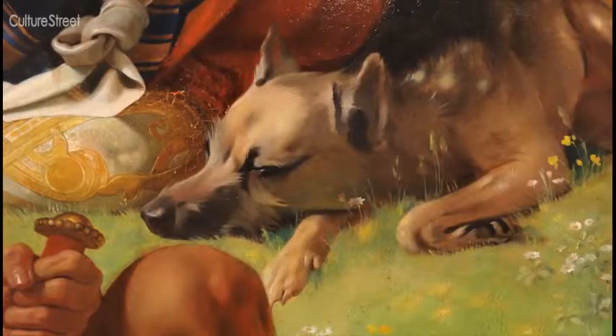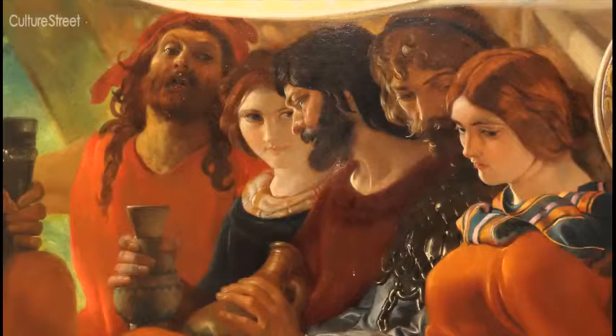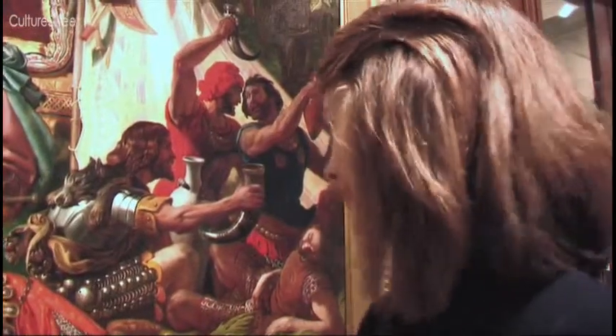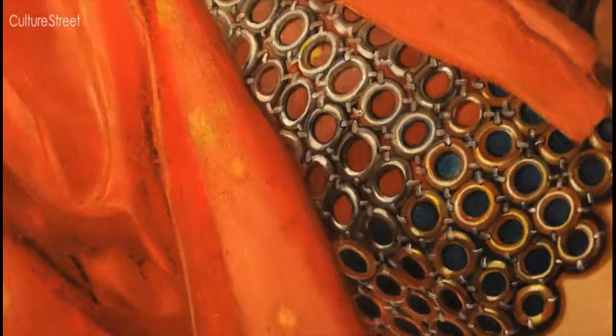I think this might be a long time ago because of the clothes they're wearing. This fella here, he's wearing a tunic and a chainmail or something.